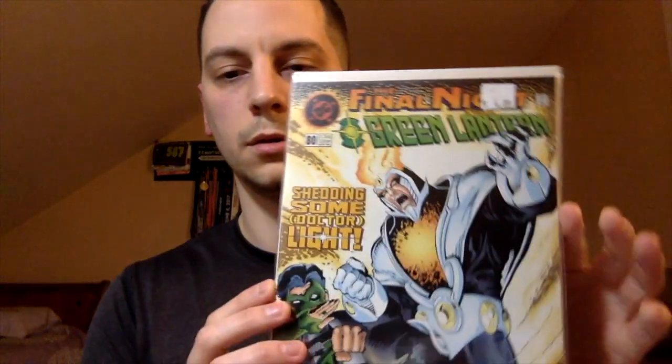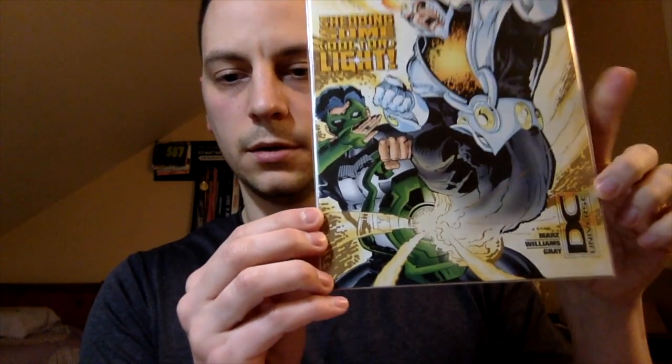Another cool 90s variant — Green Lantern number 80. You can see here the DC Universe label. Whenever you see those books with the DC Universe label, pick them up. They're very low print, even for the 90s — very hard to get, very desirable.